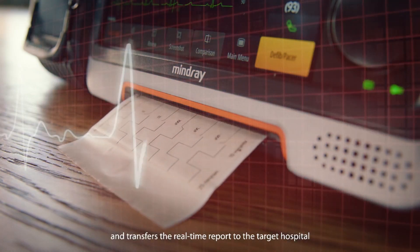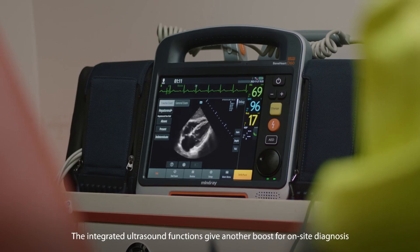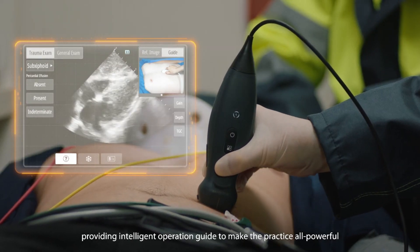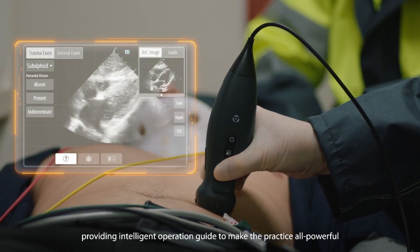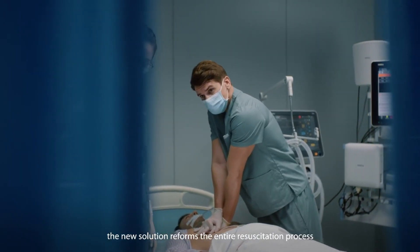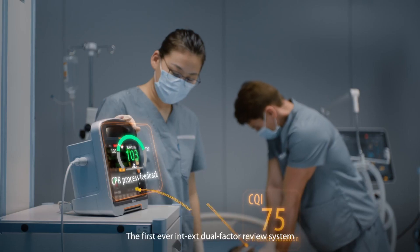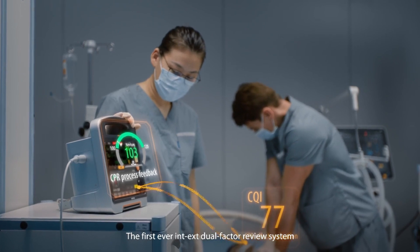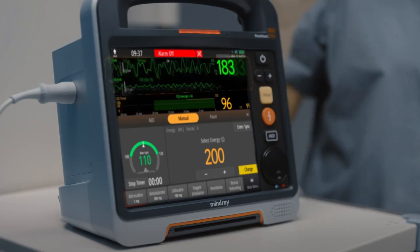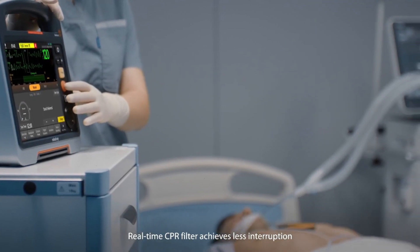It is an all-inclusive resuscitation device with a 12-lead electrocardiogram analysis, infrared ear temperature, ultrasound, a score and warning tool, and other features. Mindray's rescue triangle solution, which enhances resuscitation quality throughout the entire clinical procedure, is also compatible with Benhart DX. You can remain calm and adaptable in any rescue scenario, though Benhart DX costs about $15,000 on average.